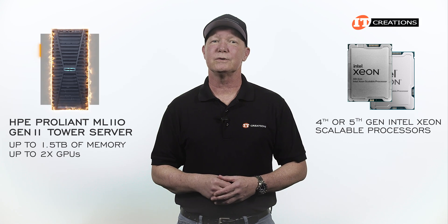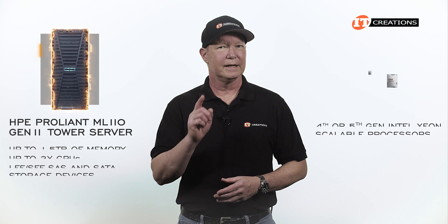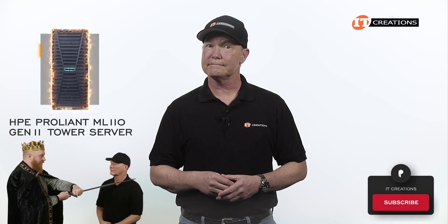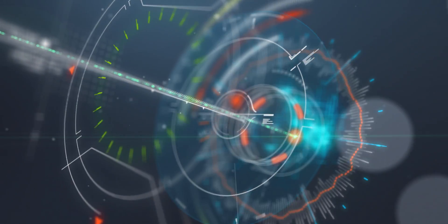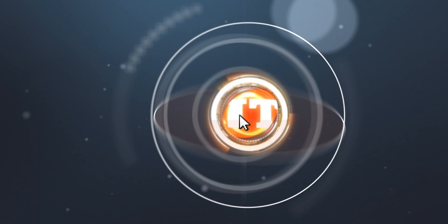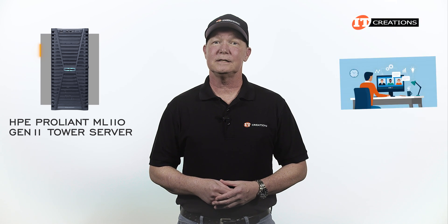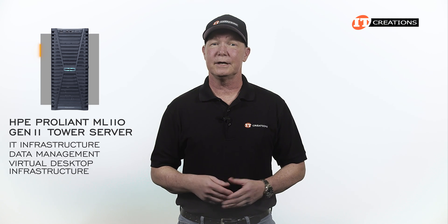You also get a choice of storage with LFF and SFF SAS and SATA storage devices. Not only for small to mid-sized businesses but also branch and remote offices, this system can support a number of diverse workloads including IT infrastructure, data management, virtual desktop infrastructure, and more.